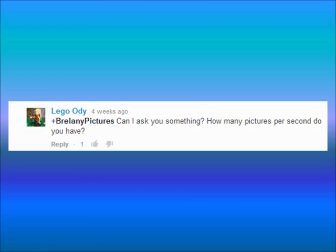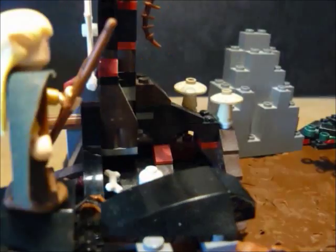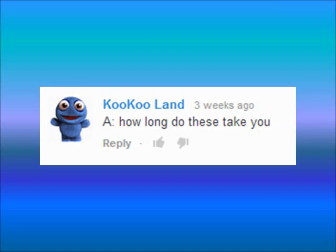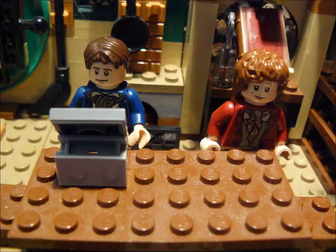LegoOdie asks: how many frames per second do you have? That varies. We used to do about 10 and now we do about 15, but sometimes we do more for faster frames. CuckooLand asks: how long do these take you? We've already kind of answered this, but about 6 hours total.